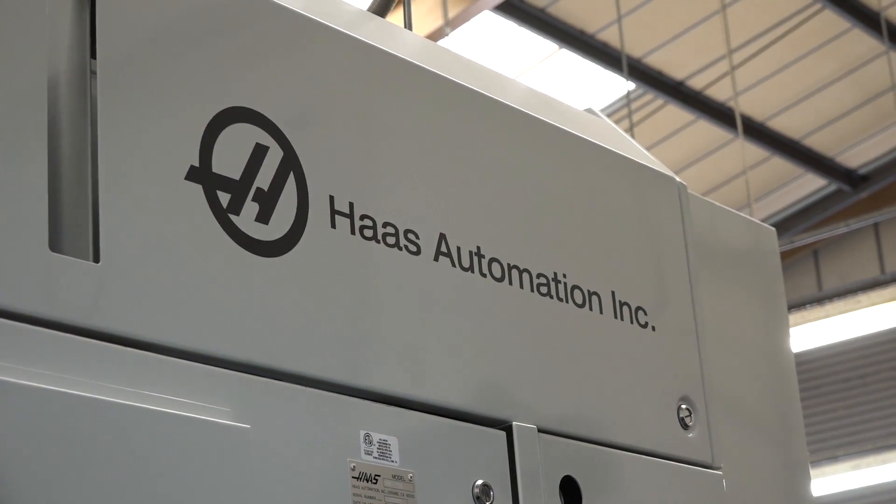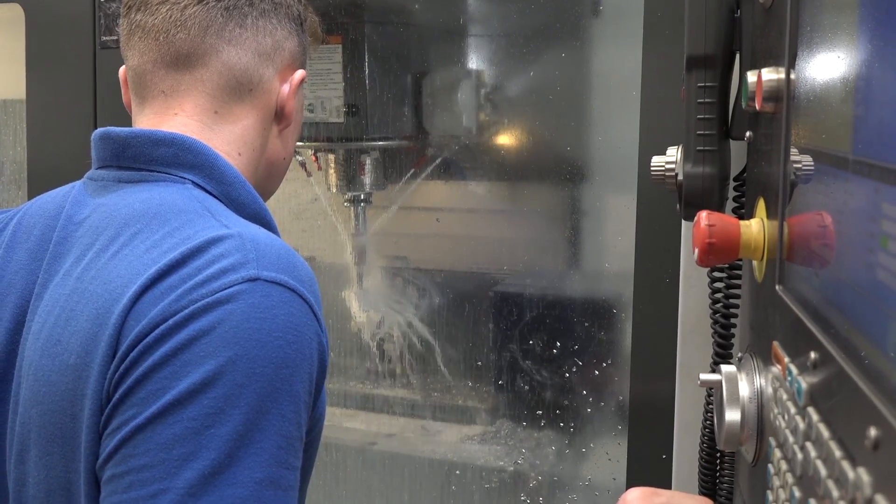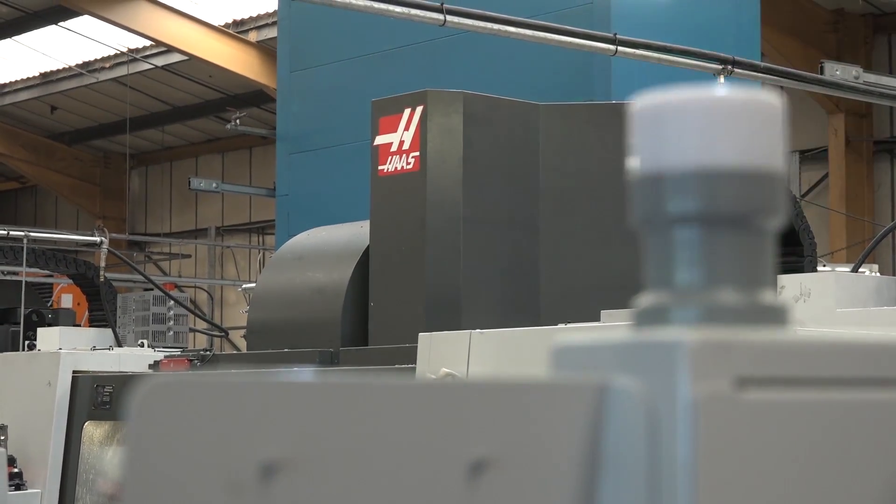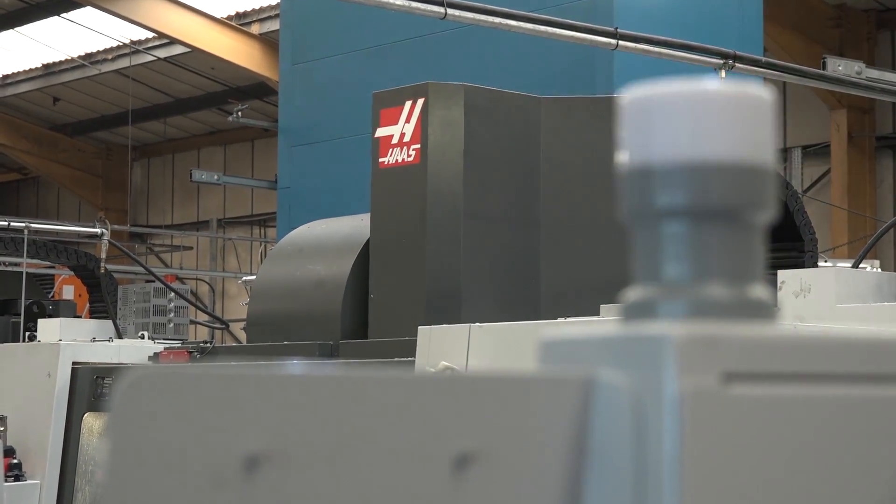17 machines from one supplier — that's a big investment. But it also shows the breadth and scope of machine tools available from this globally renowned quality machine tool supplier, Haas Automation. Whether it's turning centres, three-axis milling machines with fourth-axis tables, or the latest UMC 750 five-axis machining centre, Haas has a machine tool solution for pretty much every precision engineering and manufacturing company.